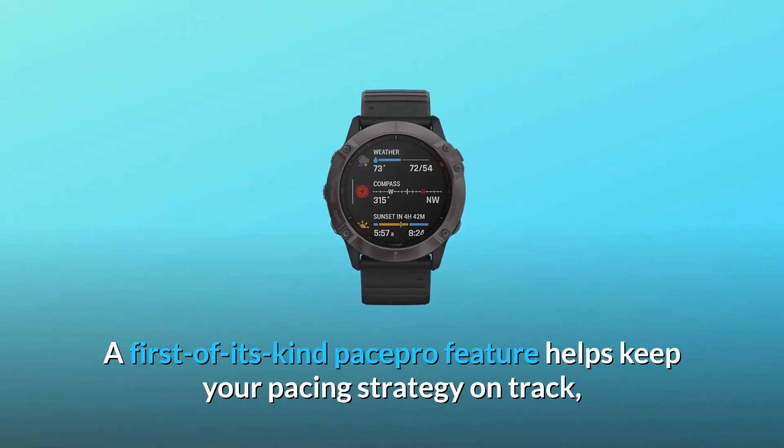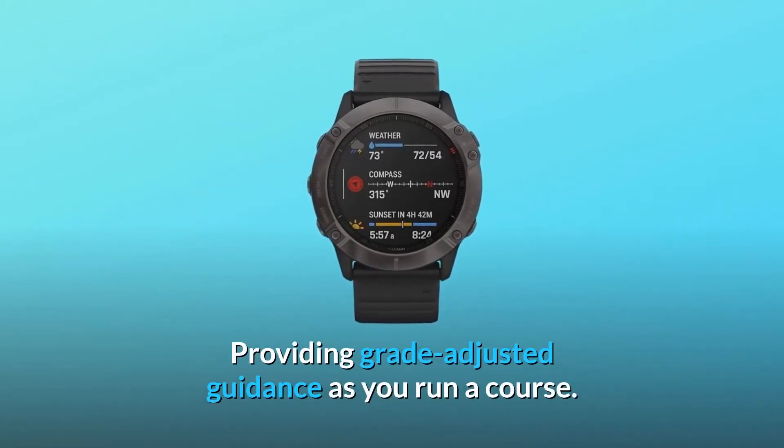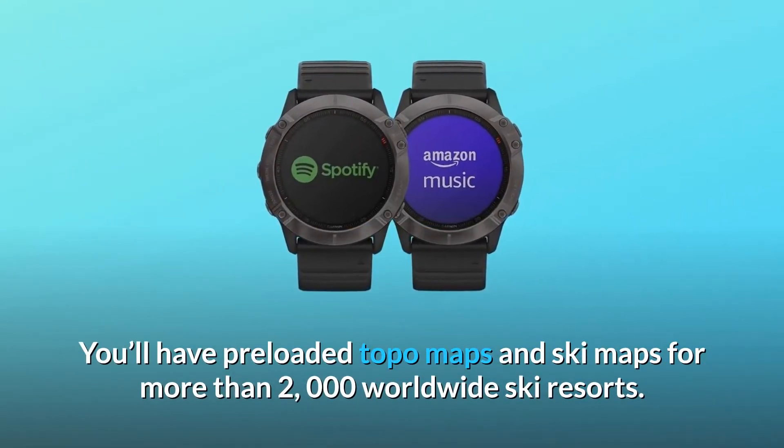A first-of-its-kind PacePro feature helps keep your pacing strategy on track, providing grade-adjusted guidance as you run a course. You'll have preloaded topo maps and ski maps for more than 2,000 worldwide ski resorts.